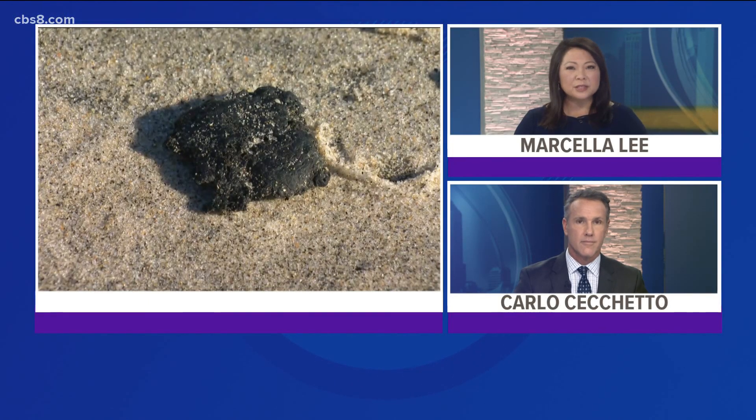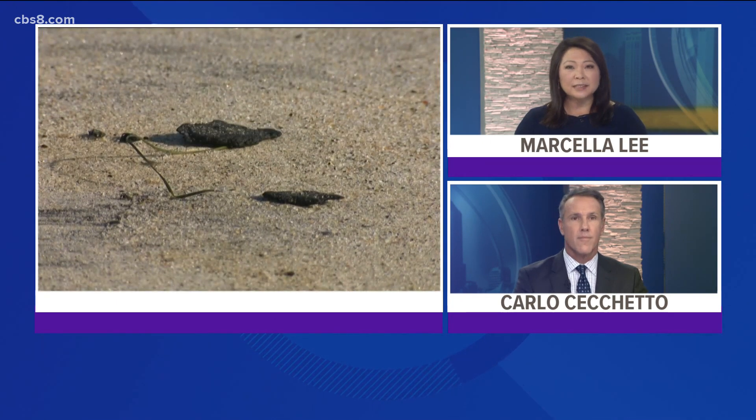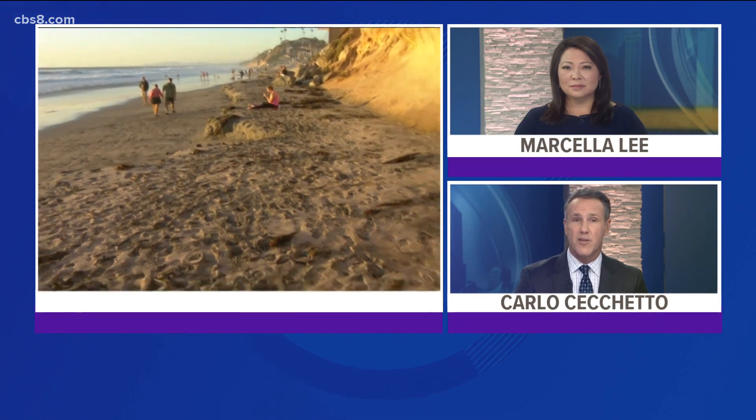Almost two weeks after a massive oil spill in Huntington Beach, tar is still showing up on San Diego beaches. As the cleanup continues, News 8's Dana Marie McNichols spent the day with the Surfrider Foundation in Oceanside looking at the local impact.